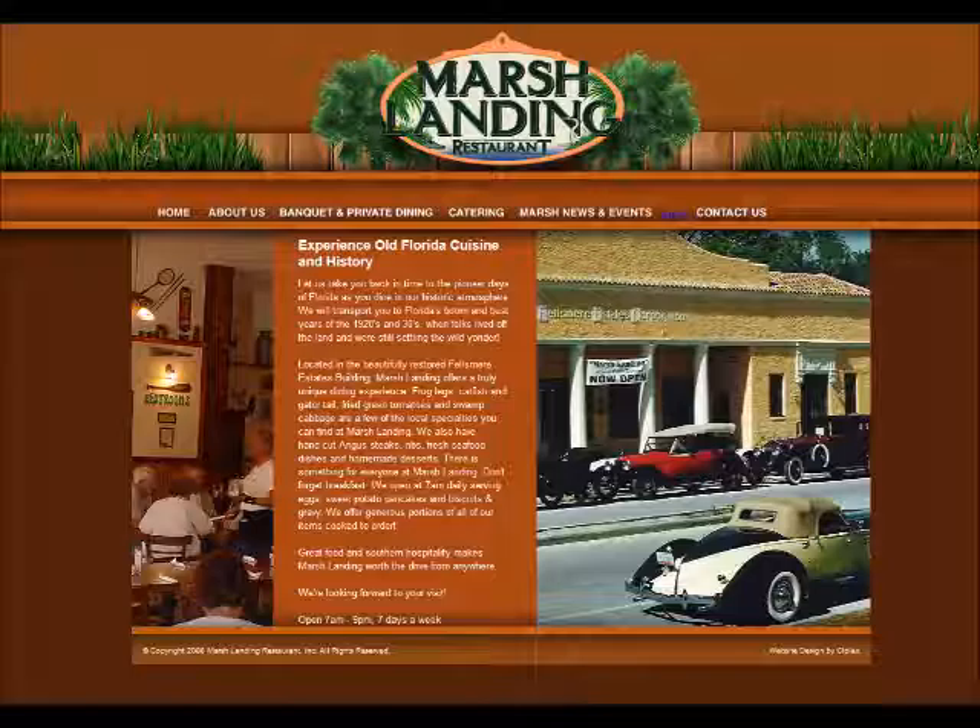Planning a party? Marsh Landing's private dining room can accommodate groups from 8 to 80 people. While you're visiting, enjoy the historic pictures, artifacts, and stories that line the walls. Marsh Landing is truly a unique experience.